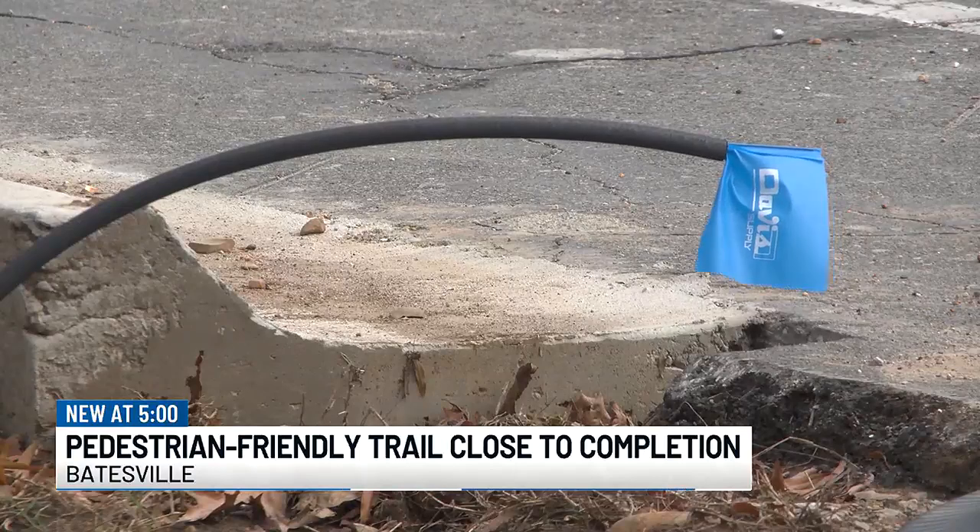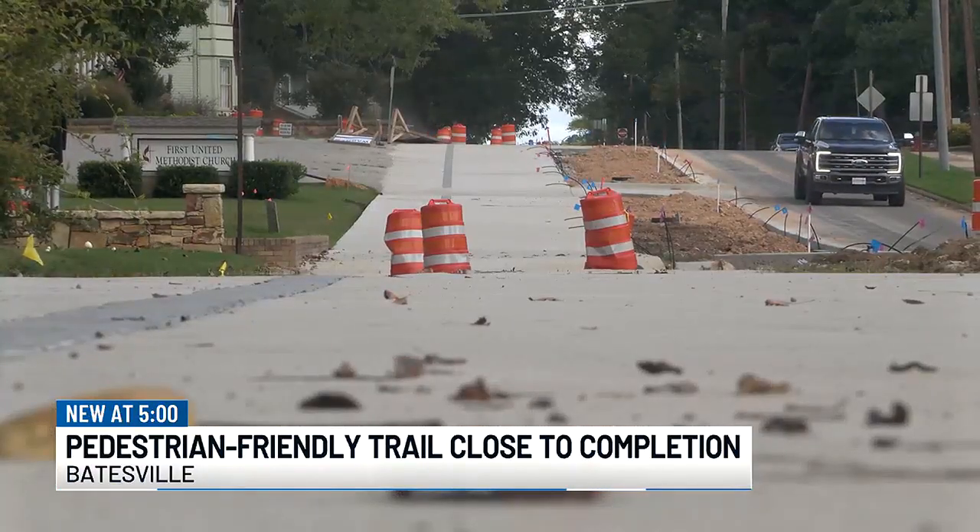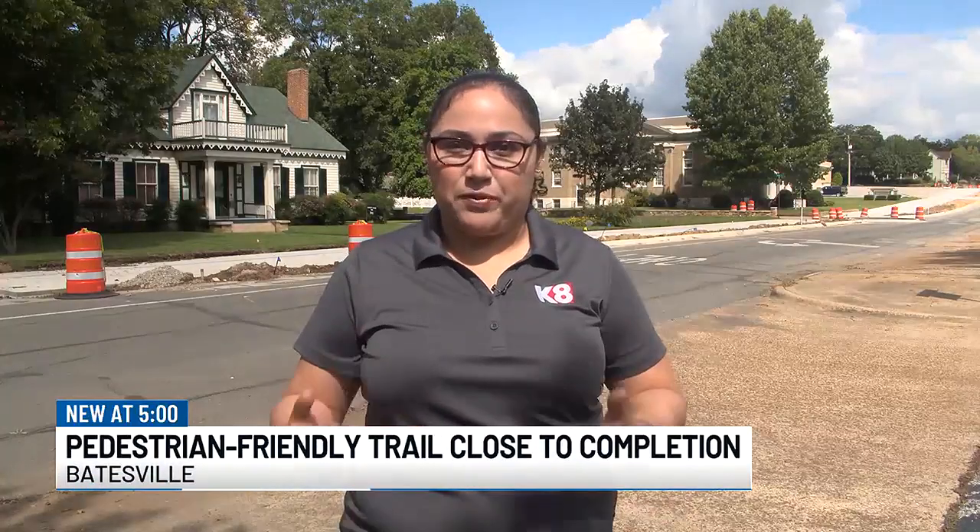The trail on Main Street is funded by an 80-20 grant. It's about a half-mile long and will end just at the beginning of downtown Batesville. Construction on the sidewalk behind me is still a month away from getting finished, but the mayor says it's already making a difference,